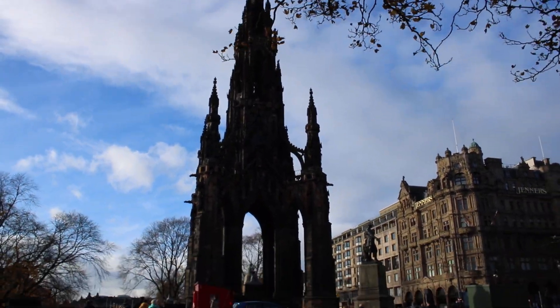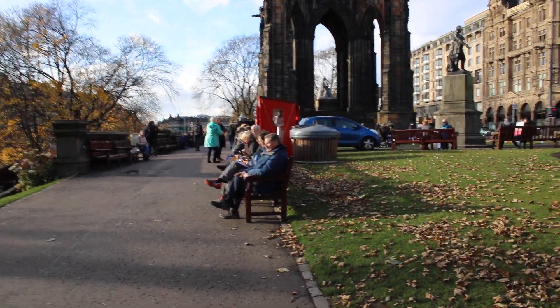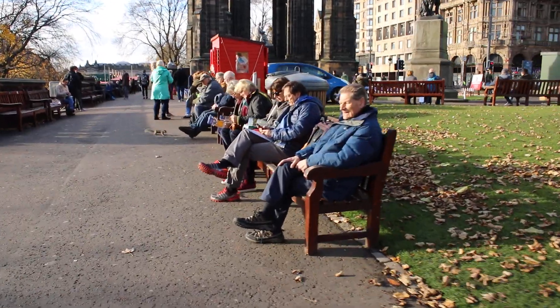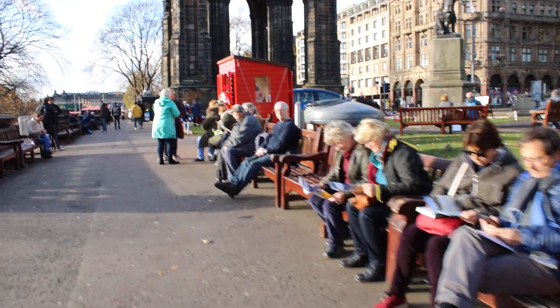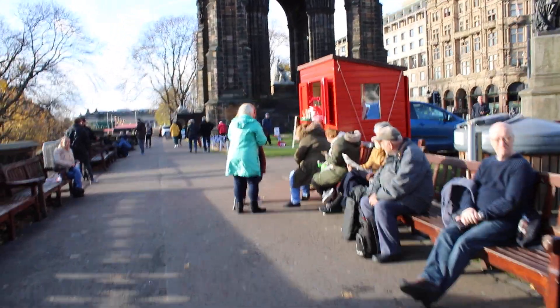That tower looks to be an oldish type of tower, which is always good. People are here and it looks like they're enjoying the sunshine, reading and discovering as well. And as I say, there is the tower.